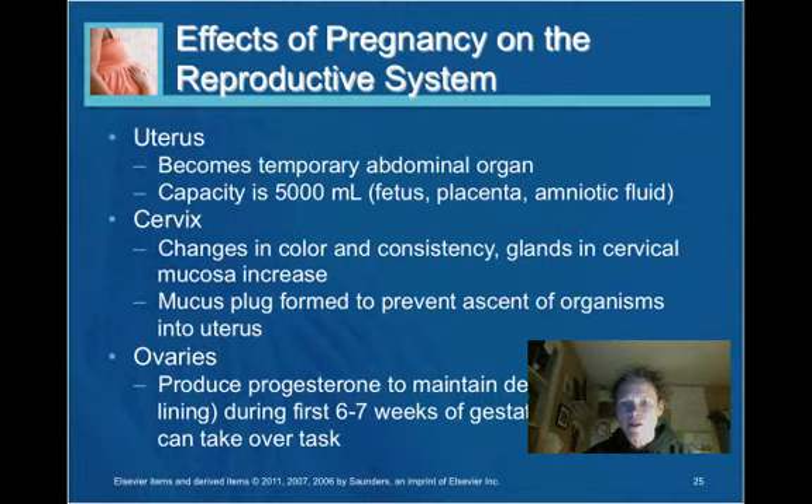Hello, this is the second part of Chapter 4 where we're going to be talking about the effects of pregnancy on the reproductive system. The uterus becomes a temporary abdominal organ during pregnancy. The capacity of the uterus ultimately is 5,000 mLs and that typically consists of the fetus, the placenta, and the amniotic fluid.